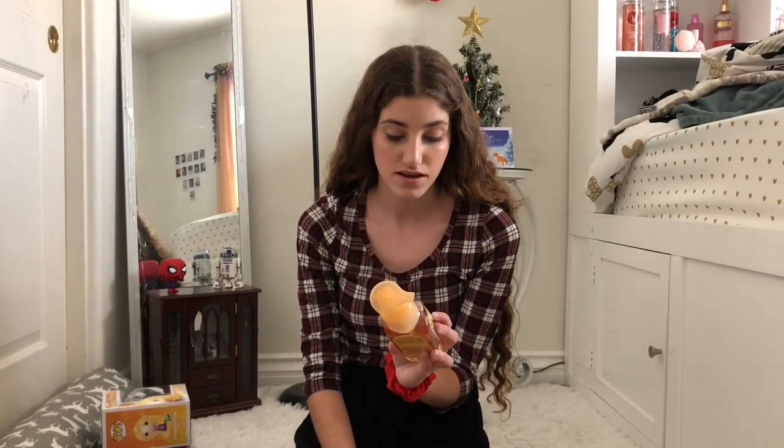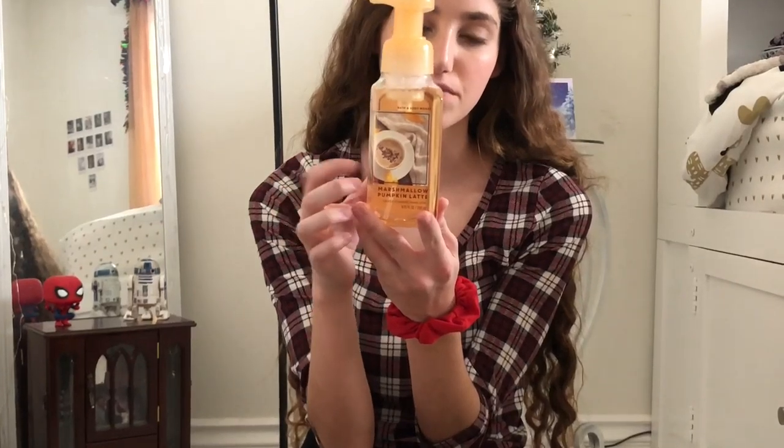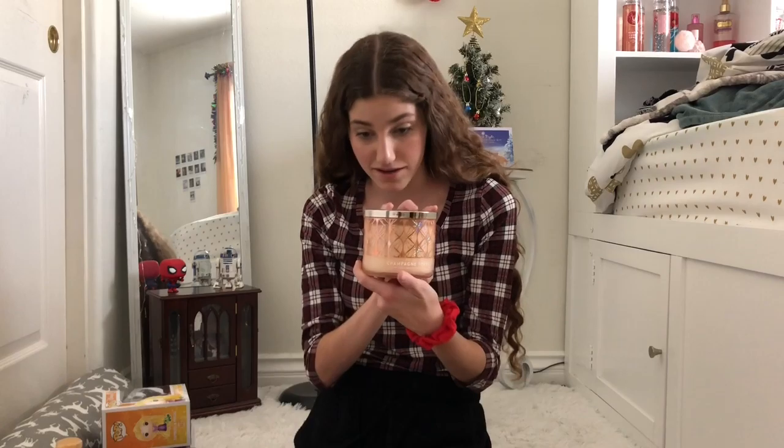My favorite Bath and Body Works scents are Marshmallow Pumpkin Latte and Champagne Toast. So they got me the soap for the pumpkin latte one and the Champagne Toast candle.